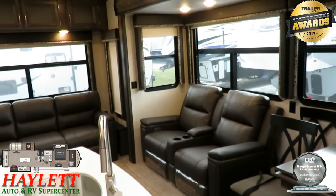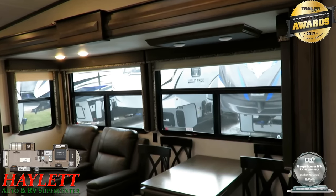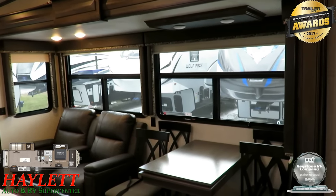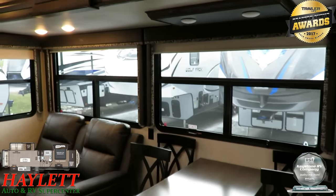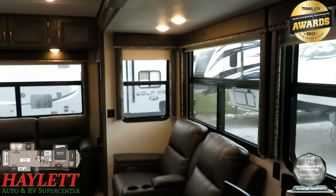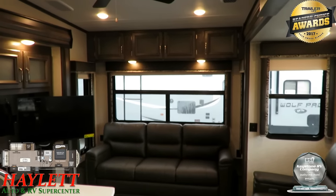All Montanas have six-and-a-half-foot tall, full walk-in slide-outs. We've got maximum window coverage possible, with roller shades to blot out the sun if you're inclined. All windows open for ventilation, and there are wall switches for your overhead spotlight windows.